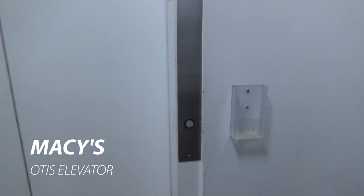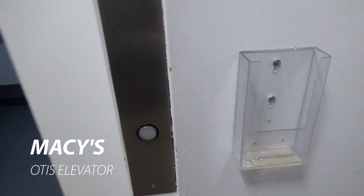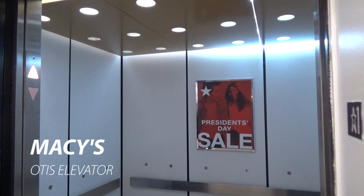It's an elevator here at Macy's at Hilltop Mall in Richmond, California. It's an old Otis. You can see that — there's the old Otis logo right there.